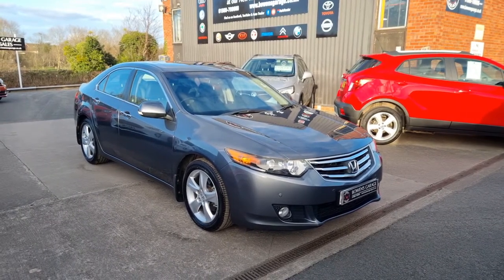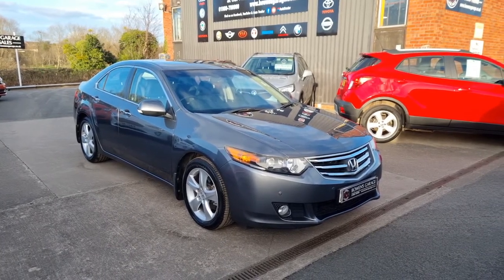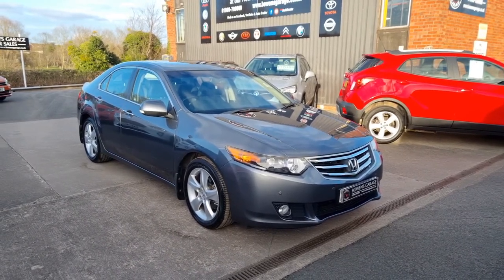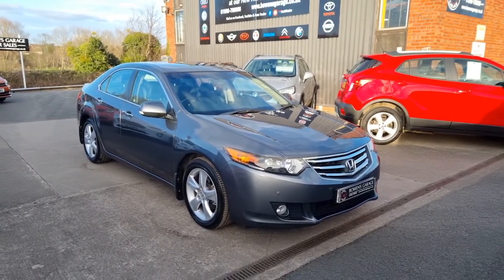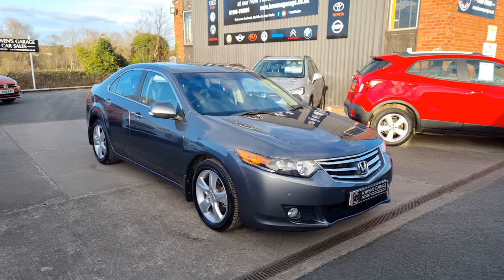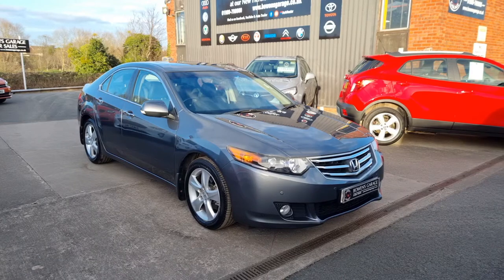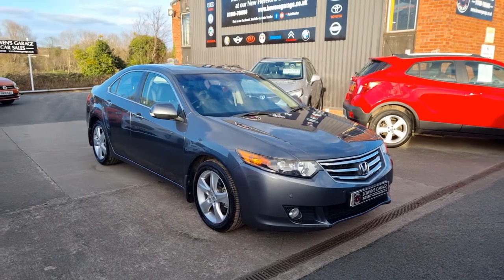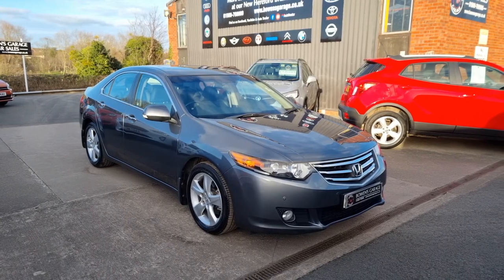Have a look on the website at www.bowensgarage.co.uk where you can check insurance groups and specific technical specs. Finance is available from £215 a month with a 10% deposit. The car will come supplied with two remote keys and our standard six month nationwide covered in-house supplied warranty. We work on an appointment only basis so please do get in touch — our telephone number is 01989 769900, email sales@bowensgarage.co.uk. If you've enjoyed this video please remember to like and subscribe — it helps our channel grow. Have a great weekend and we'll see you soon.